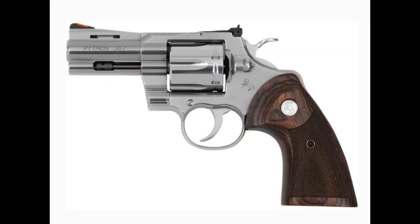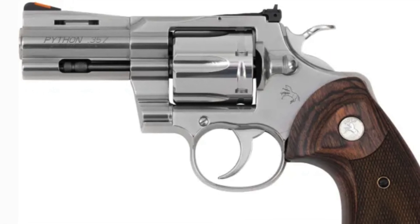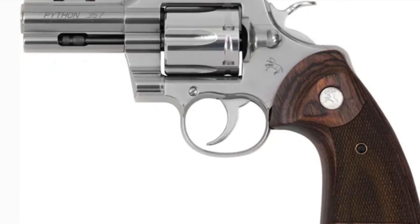Welcome back. The next new release for 2022 is the Colt Python 357 Magnum in the three-inch variant — yeah, you heard me right, the three-inch. The Colt Pythons were re-released in January 2020 to much fanfare and excitement.